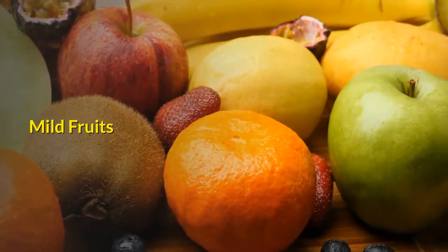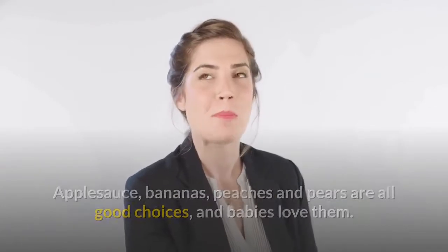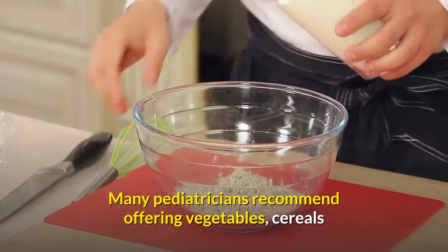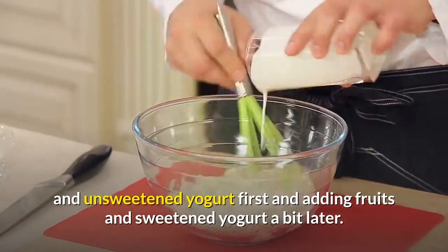Mild fruits: applesauce, bananas, peaches, and pears are all good choices, and babies love them. These are some of the best foods to offer first. Many pediatricians recommend offering vegetables, cereals, and unsweetened yogurt first, and adding fruits and sweetened yogurt a bit later.